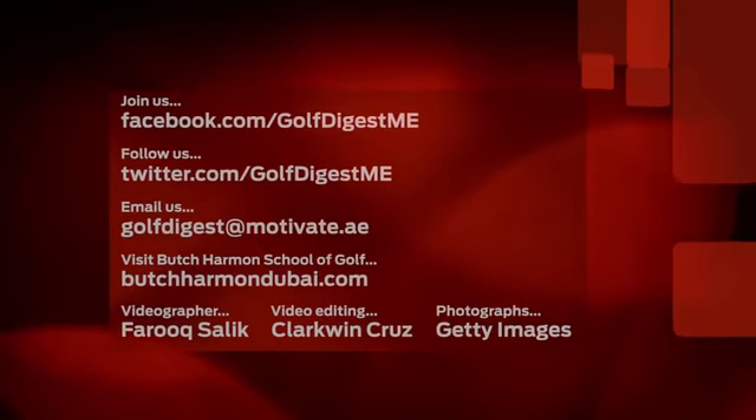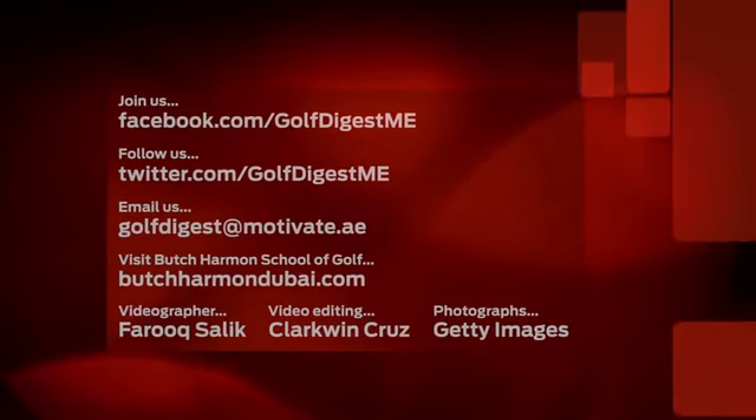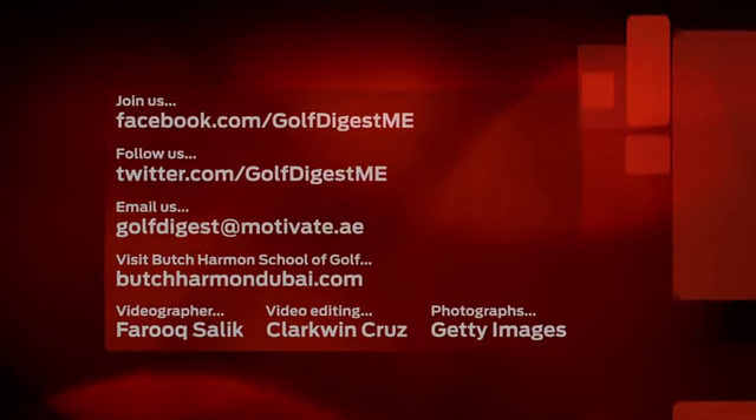That's it from myself and Justin here at the Butch Harman School of Golf. The US Open will be televised on ESPN and Fox Sports at many of the golf clubs around the UAE. We hope you manage to catch what we hope will be a very exciting second instalment of the 2013 major season. We'll see you next time.